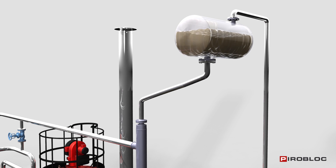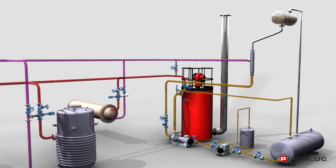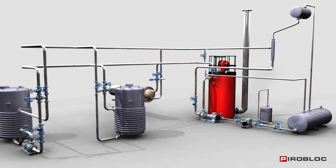This expansion tank is connected to the collection tank. The main circuit is not in contact with oxygen thanks to a system of communicating vessels, preserving the properties of the thermal oil and its durability.